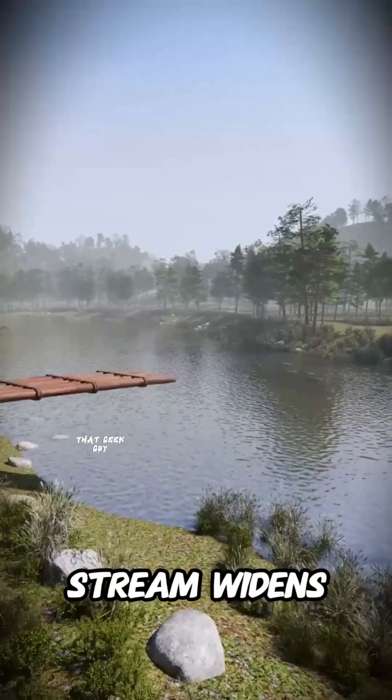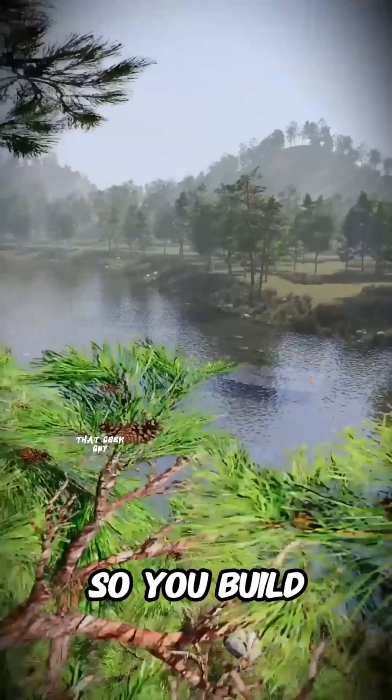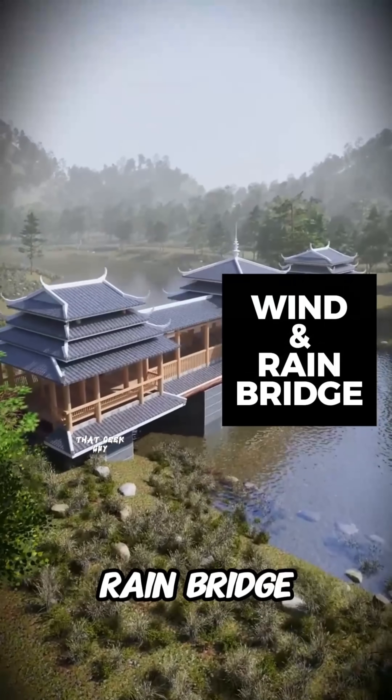However, if the stream widens into a river, a single log is too short to span the gap. So you build stone piers in the water to support the beams, then add a tiled roof for protection. You've invented the wind and rain bridge.